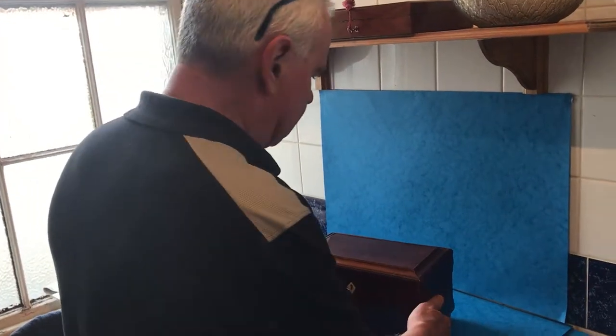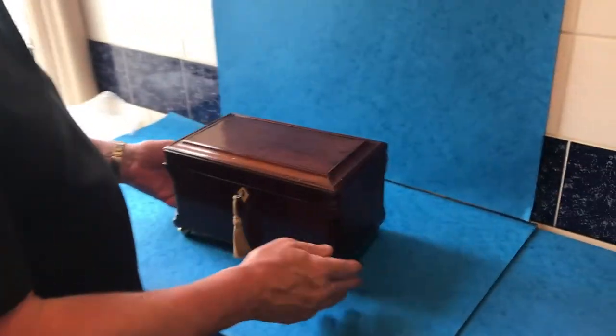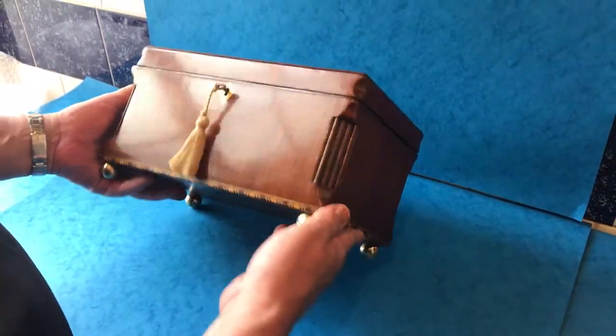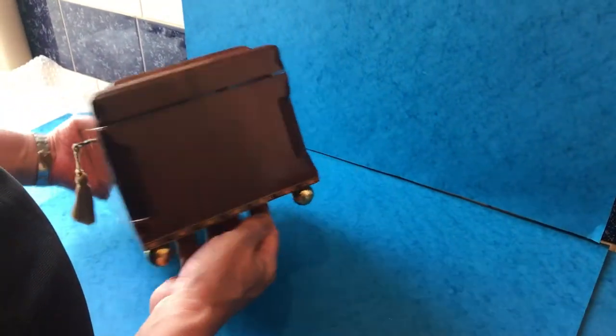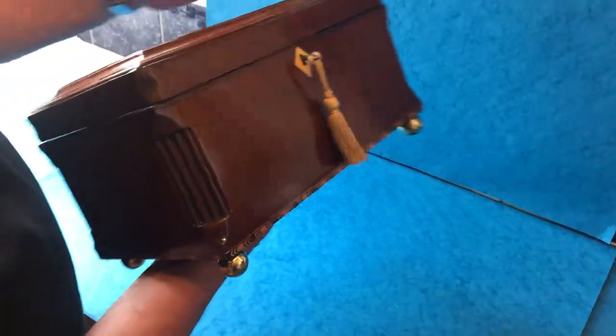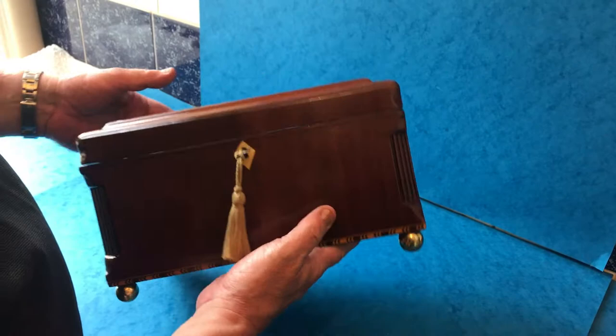This is a lovely mahogany box. It dates to round about 1770. It's got these super canted sides with these carved columns all the way around the box — ever so unusual, something that you'd only see on an 18th century box.